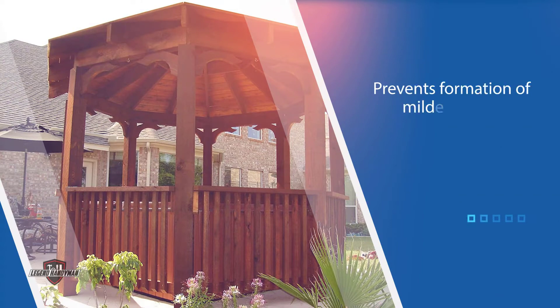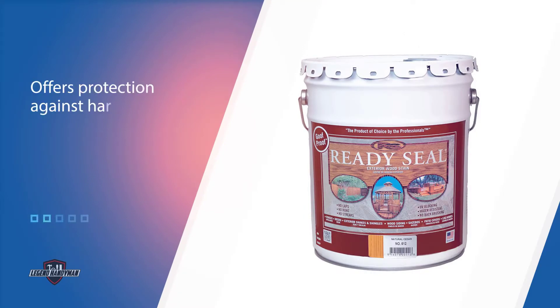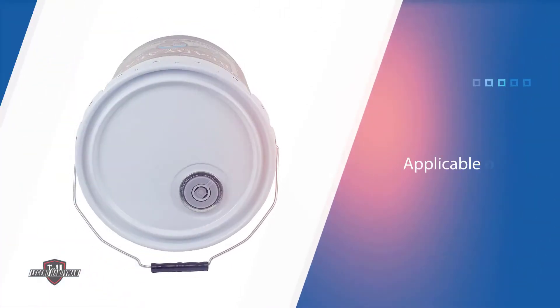Ready Seal does more than preserve the wood — it also enhances the natural look by allowing the wood grain to show, maintaining the visibility of the wood's texture. Most sealers form thick layers over surfaces and end up entirely hiding what's underneath.